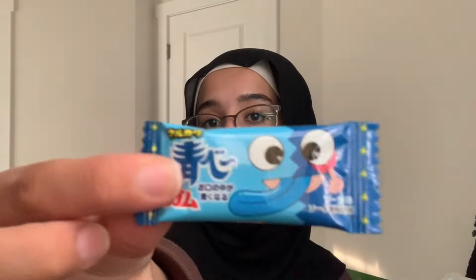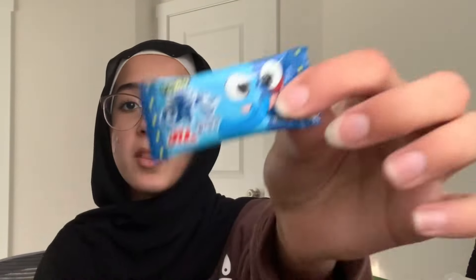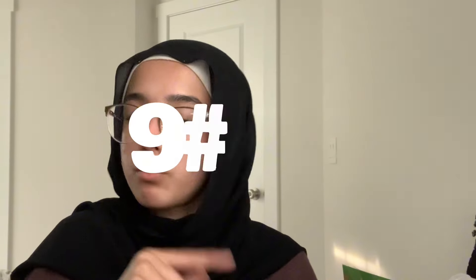This blue gum — I think it's supposed to turn your tongue blue. It smells really good. I love Japanese gum consistency, it's just so soft. It's made so well — nine out of ten.